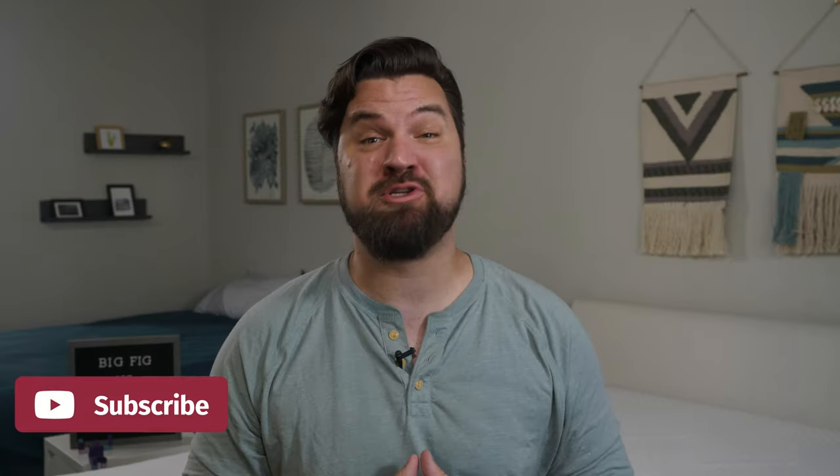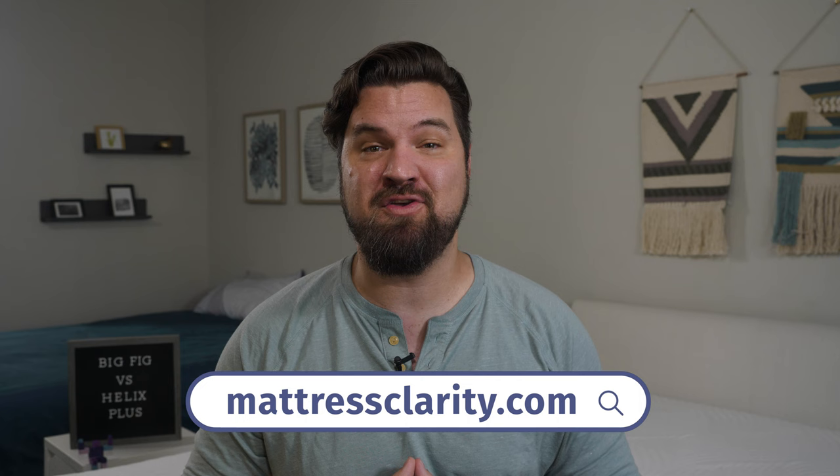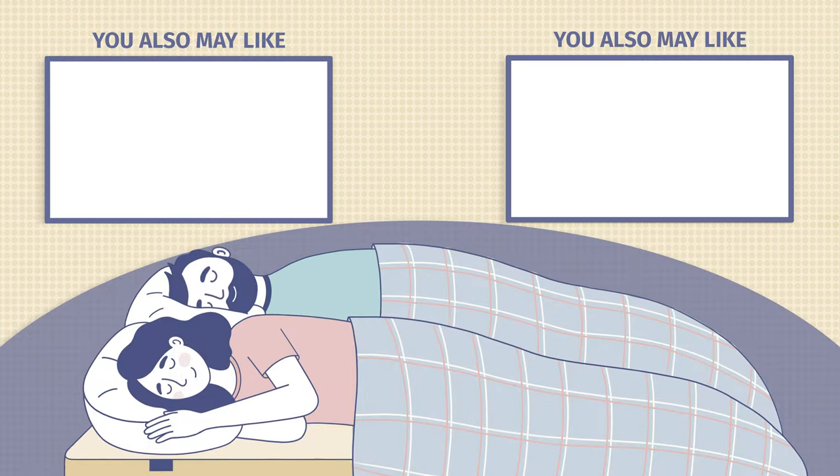At this point, you should know which mattress is right for you, but if you're still a bit confused and want some more information, head over to mattressclear.com for the full written review and some great money-saving coupons. We'll see you next time. Bye.